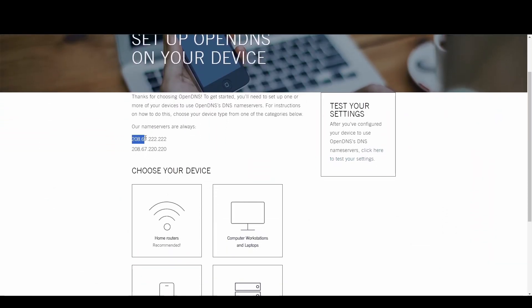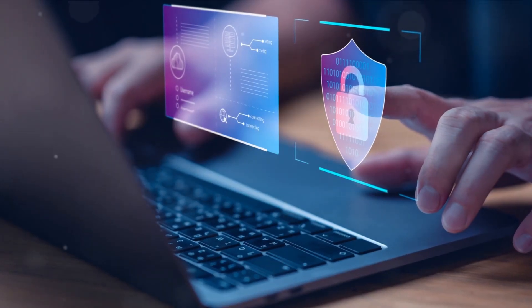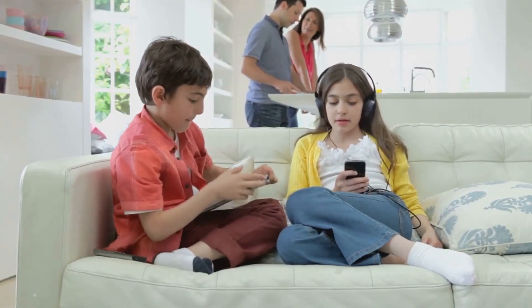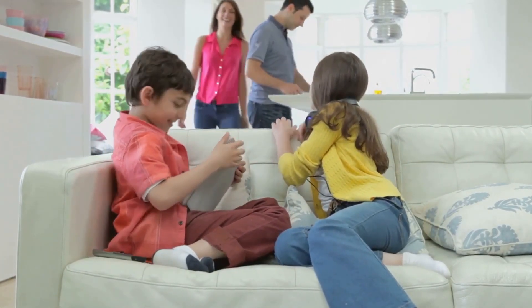OpenDNS shines with its top-tier security measures and customizable filtering options, making it a fortress against phishing and malware. Internet users and gamers seeking a safer internet environment will find OpenDNS to be a perfect fit for Cambodia. Its robust threat controls and threat protection offer peace of mind. Embrace a safer experience in Cambodia with OpenDNS at 208.67.222.222 and 208.67.220.220.